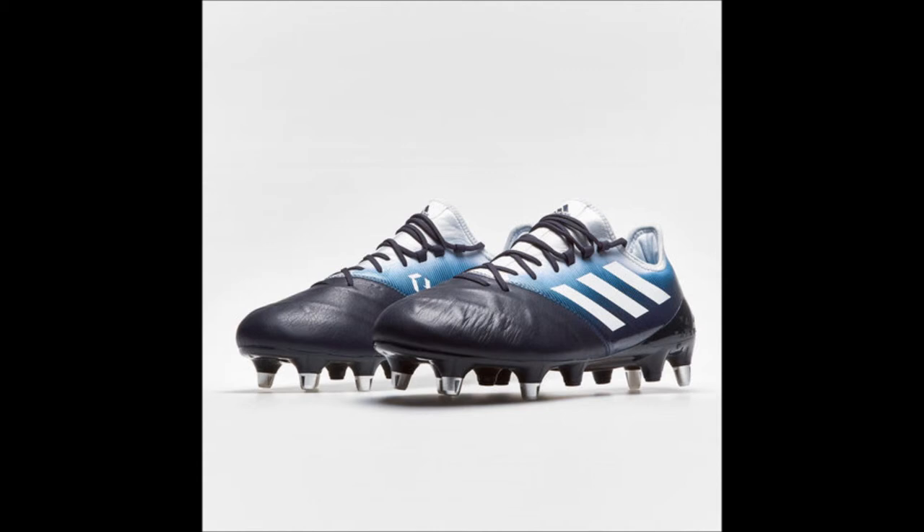Stay tuned as we'll be taking some quick sneak peeks at two differently colored versions of these boots from the previous Adidas Dual Instinct Pack — one in Hi-Rez Aqua, Shock Yellow and Core Black, and the other in Core Black, Shock Yellow and Hi-Rez Aqua. Keep watching.